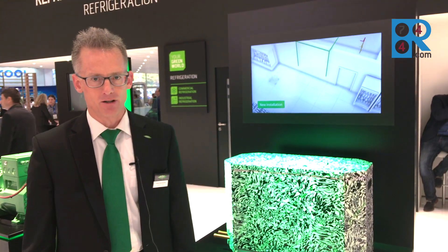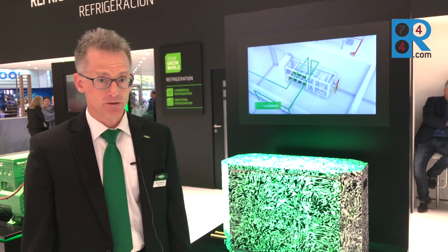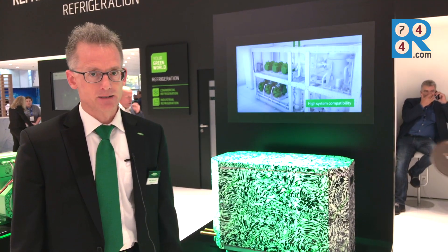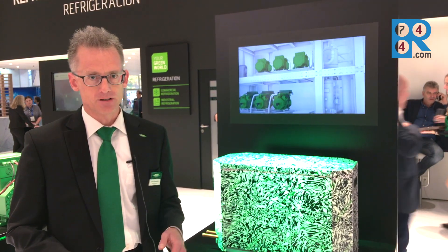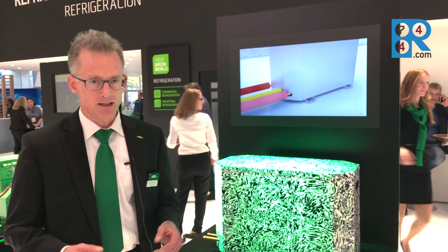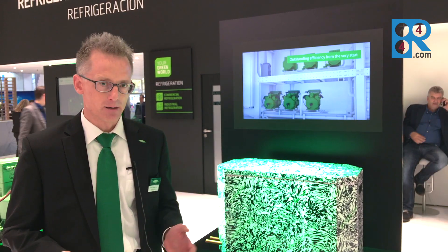Hello, this is Oliver Jawaschek from BITZE in Germany, and welcome here at the TILWENTER at the BITZE booth. Here at the show we present the BITZE Expander. It's the new way to improve the energy efficiency and cooling capacity of new and existing systems for transcritical CO2 applications.